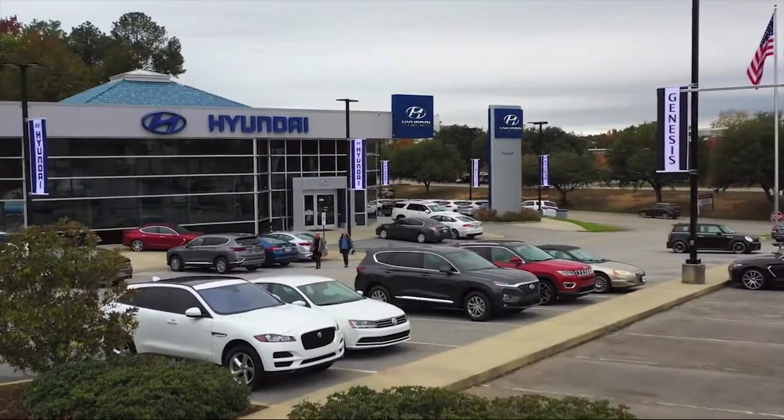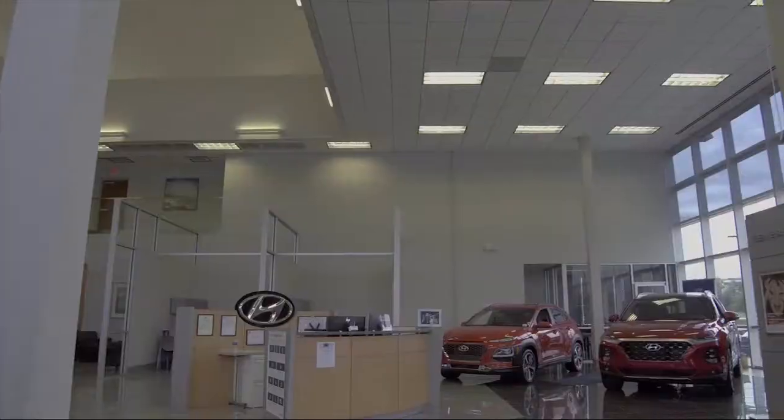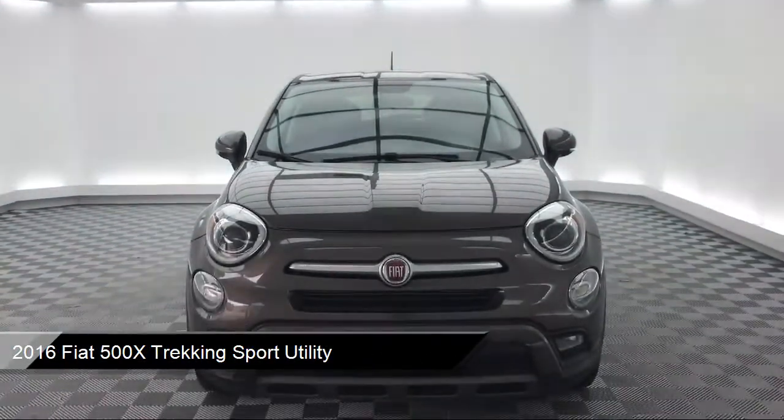Welcome to Peacock Hyundai Columbia, and here's a look at another one of our great vehicles from our extensive inventory. It comes equipped with alloy wheels, tire pressure monitoring system, and steering wheel controls.